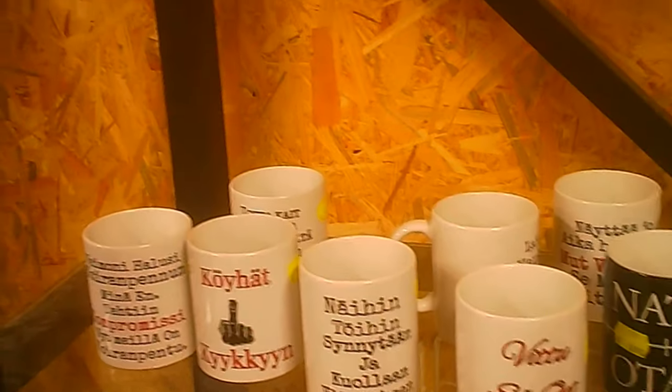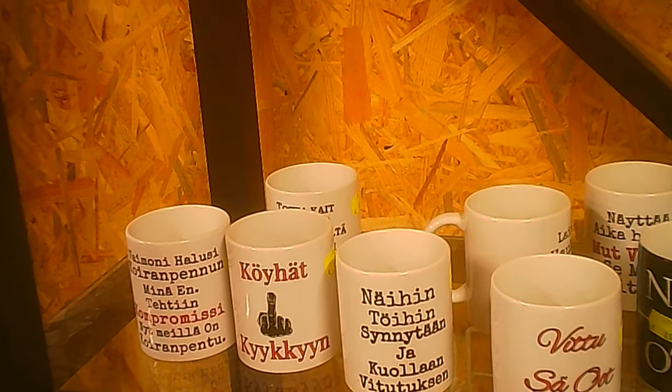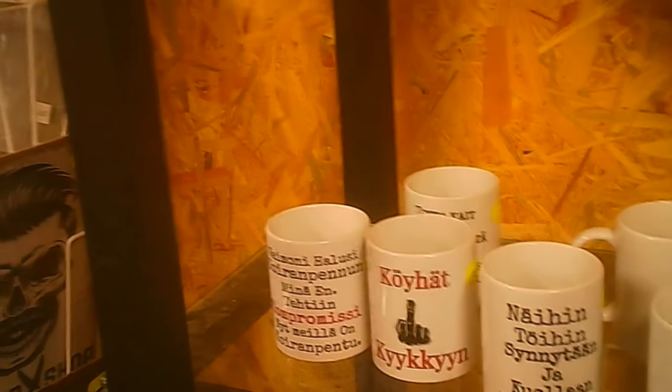Some of the wording on these items is not really appropriate, but I'm sure we've seen similar kinds of mugs in your home area which have a particular slant to them.